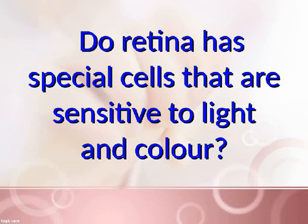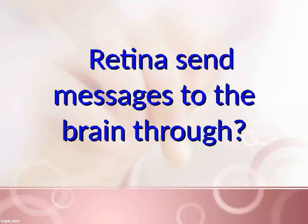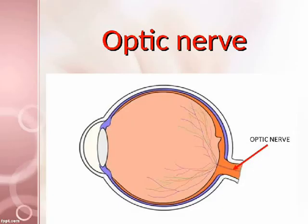Does the retina have special cells that are sensitive to light and color? Yes. The retina sends messages to the brain through the optic nerve.